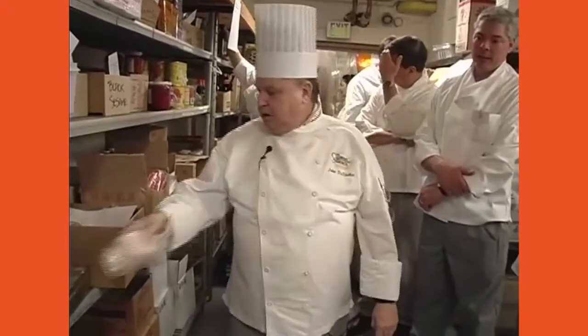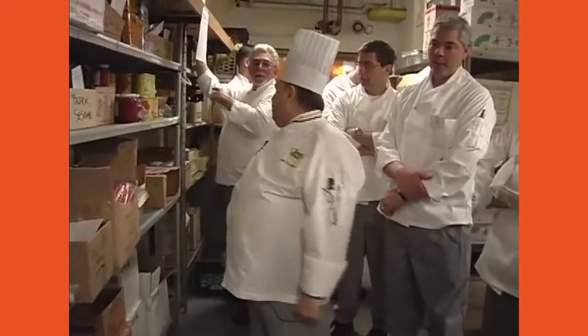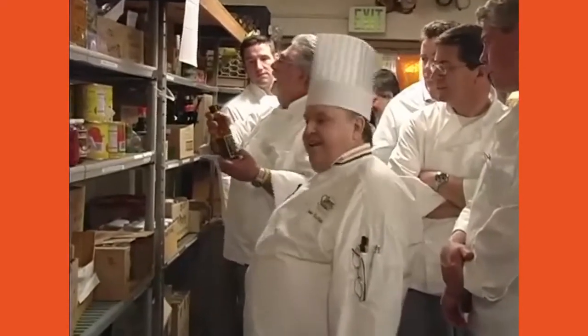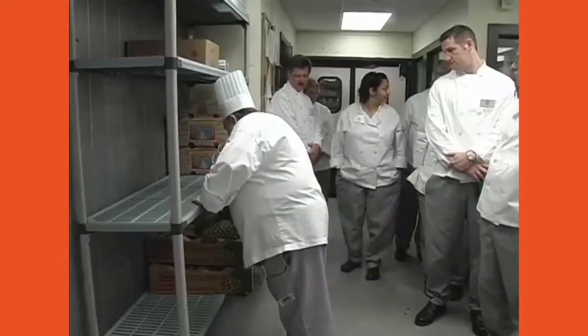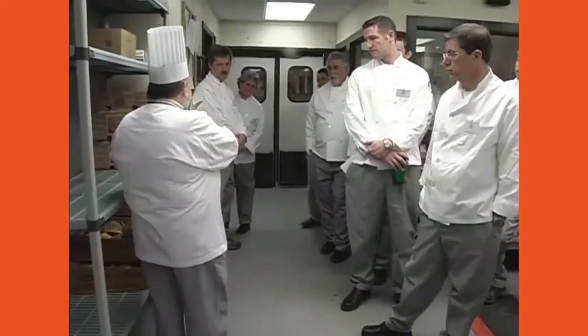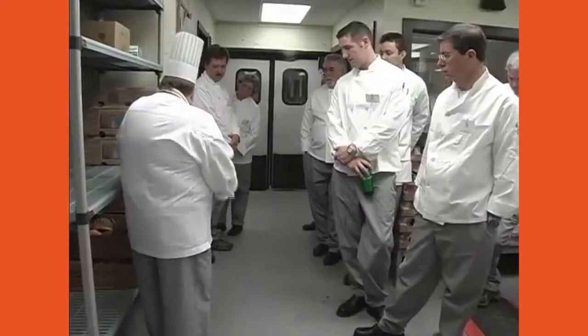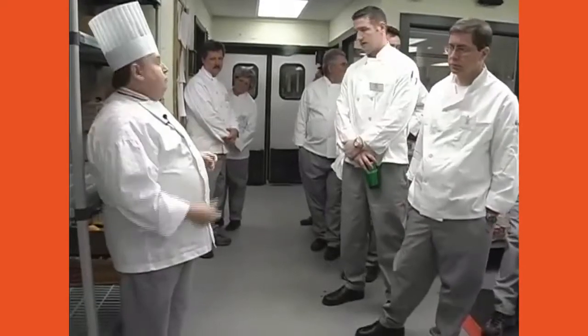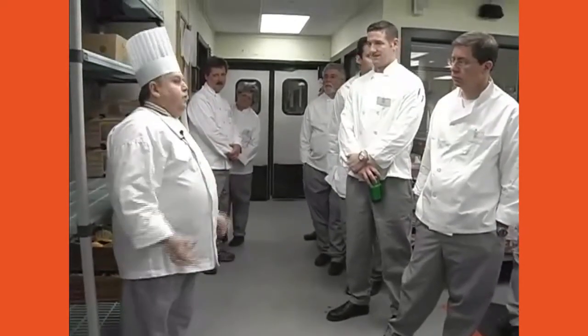We've got miso and mustard oil — though the mustard oil is labeled for massage only. Moving over here, fruits are kept in this fruit cooler. This is our ripening rack. Del Monte calls these 'extra sweet' and Dole says 'super sweet.' If you leave these pineapples for any period of time, they'll eventually start to go sour and ferment — you could even make some really nice pineapple wine with that if you wanted to.